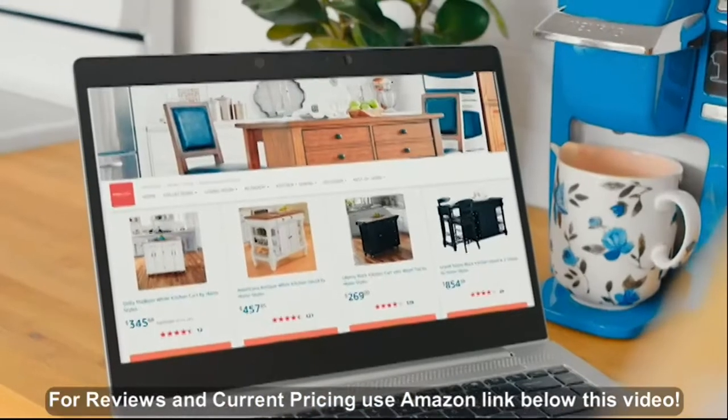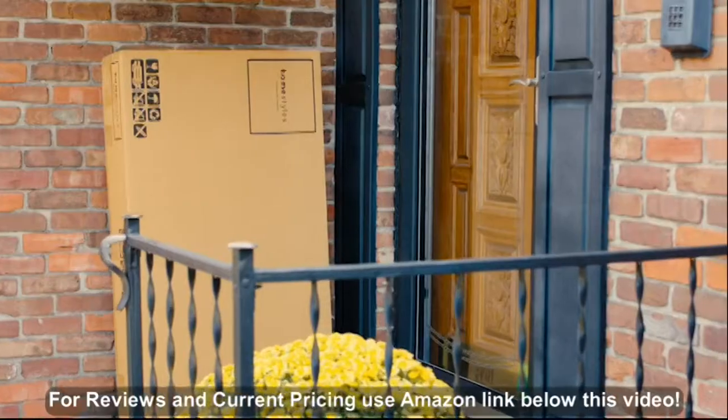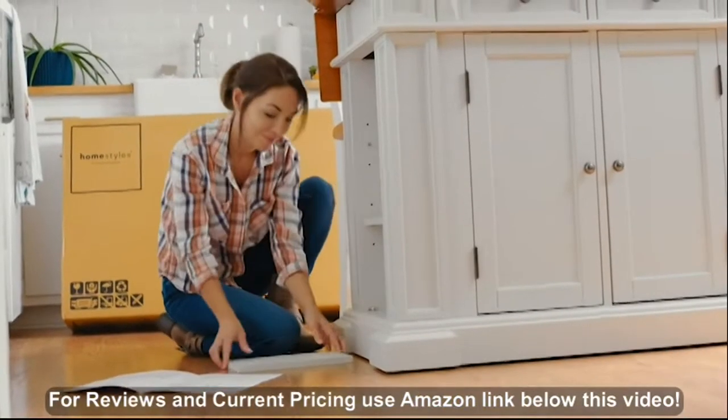Homestyles was perfect. They had a huge selection and their customer reviews are awesome. This came straight to my doorstep, well packaged, and they gave me all the tools I needed to put it together.